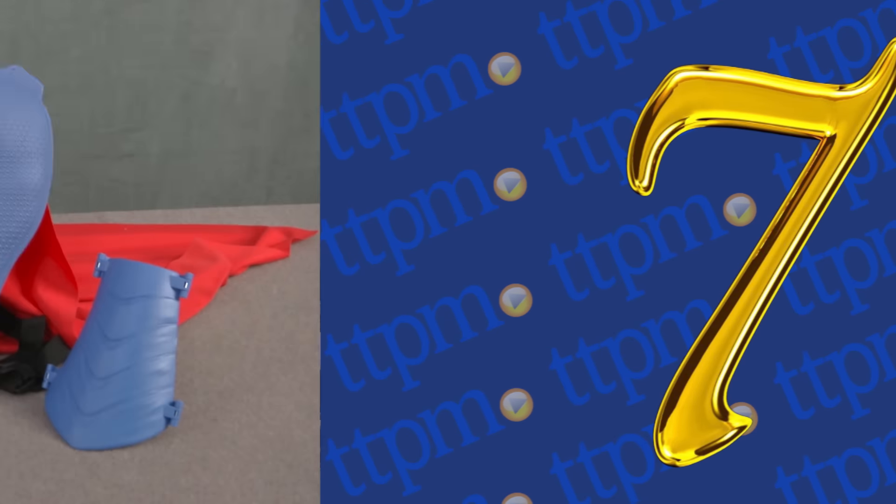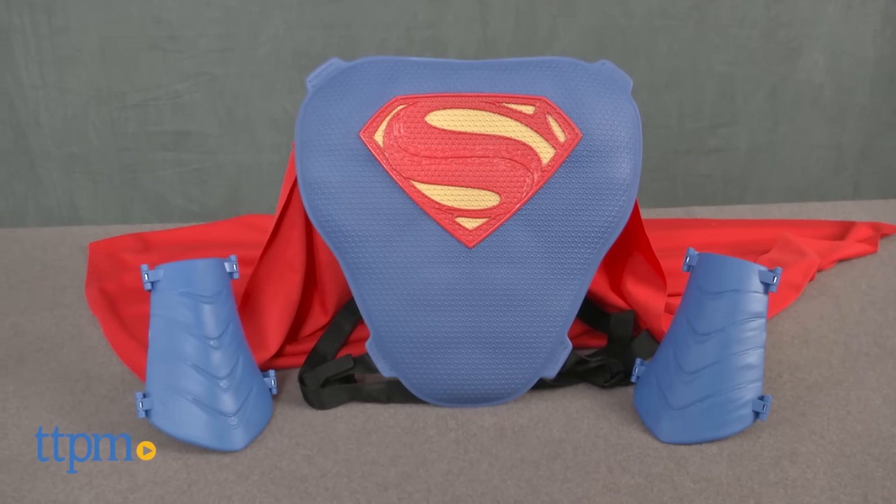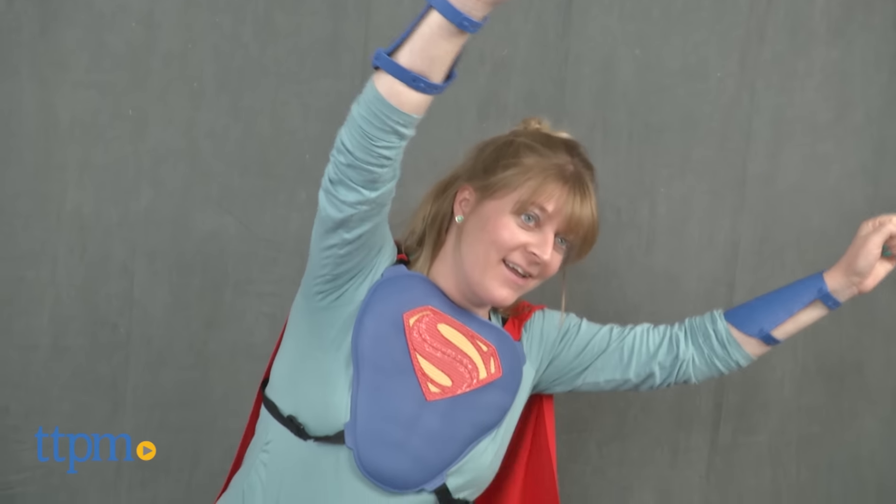At number 7 is the Superman Deluxe Action Gear from Thinkway Toys. Normally you think Superman doesn't need anything, but this gear gives you the whole feeling of being just like Superman.